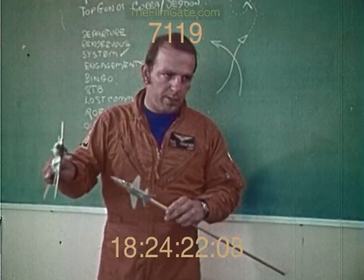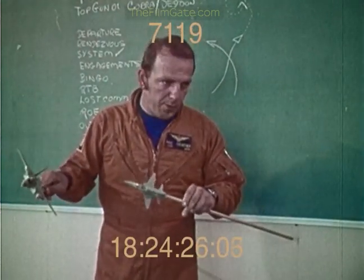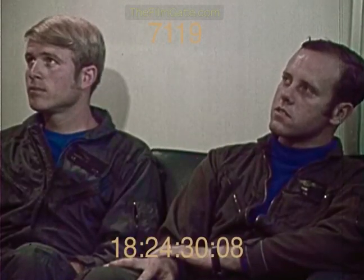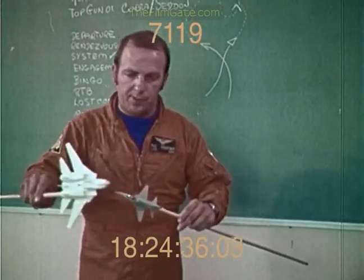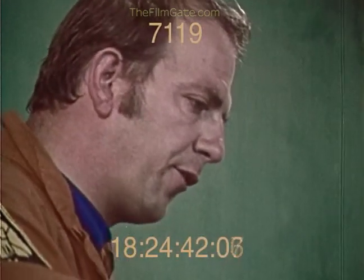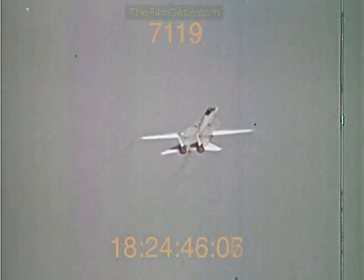Once the T-38 starts to make the attack on you, the first thing you have to do is negate it, and the best way to do that is to break into him. You've got G available, so start your break. Now we want to go from this defensive position into a neutral and an offensive position. The way we can do this with the F-14is to pick its nose up — as we start to have the overshoot, we'll flop the wings level and take the airplane up into the vertical.